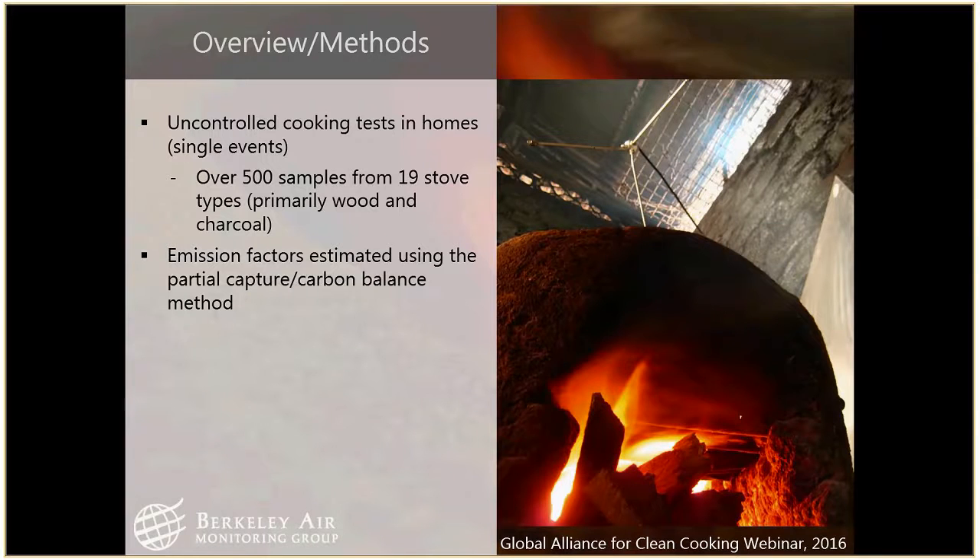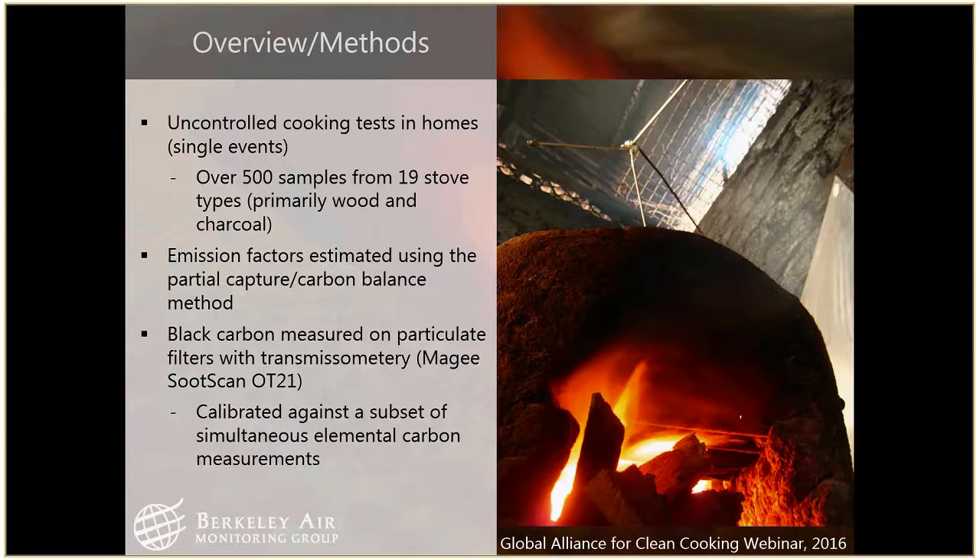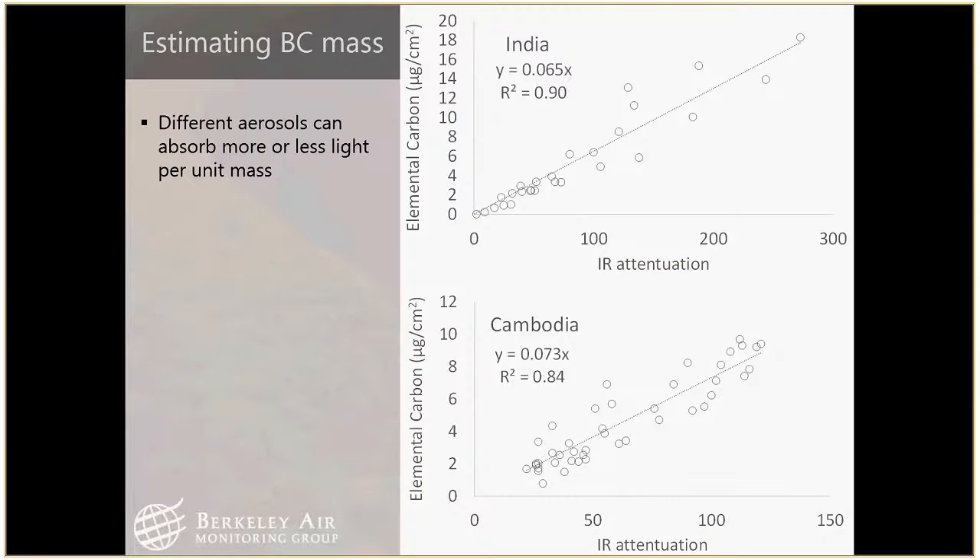We used the carbon balance with partial capture method — it's not really feasible to put hoods in these homes. To estimate black carbon, we looked at the filters we collected and looked at the transmittance — the amount of light attenuated when you shine it through a filter. It's hard to actually get at BC mass, so we basically assumed that EC was analogous to black carbon for our purposes, and calibrated our response from attenuation to EC by looking at regressions with simultaneously collected measurements.